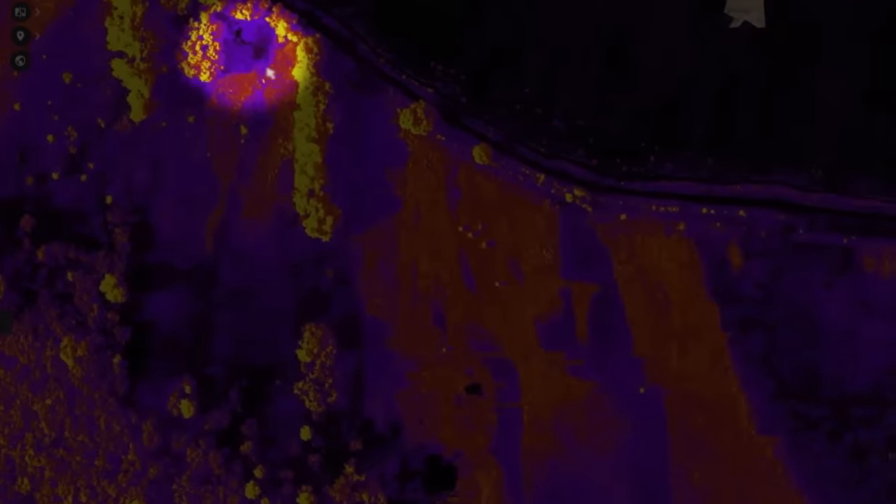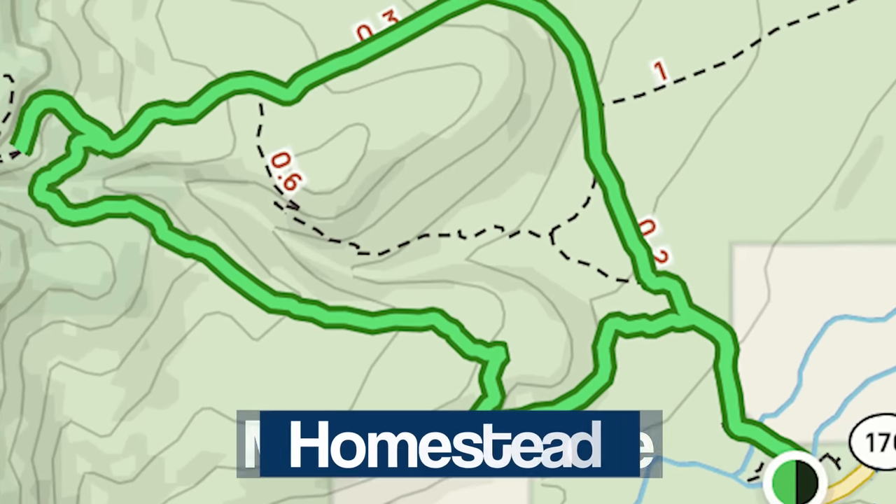The excitement began when Pete Kelsey completed the data processing from scans conducted between the Mesa drill site and Homestead 2. As the research team gathered in the command center, Eric, one of the team members, had an announcement that caught everyone's attention. He pointed out a distinctive horizontal line in the data — although in reality, there were four lines.